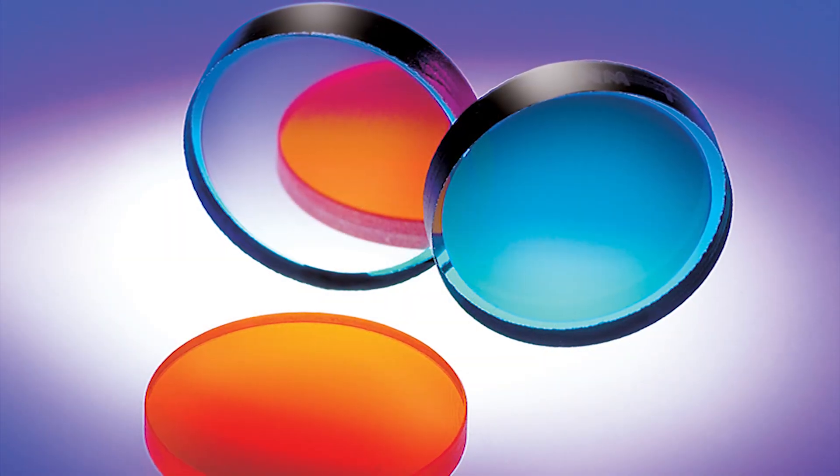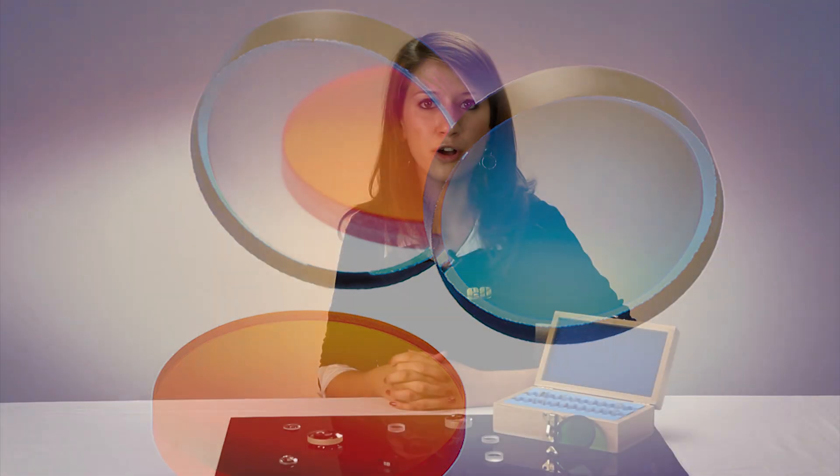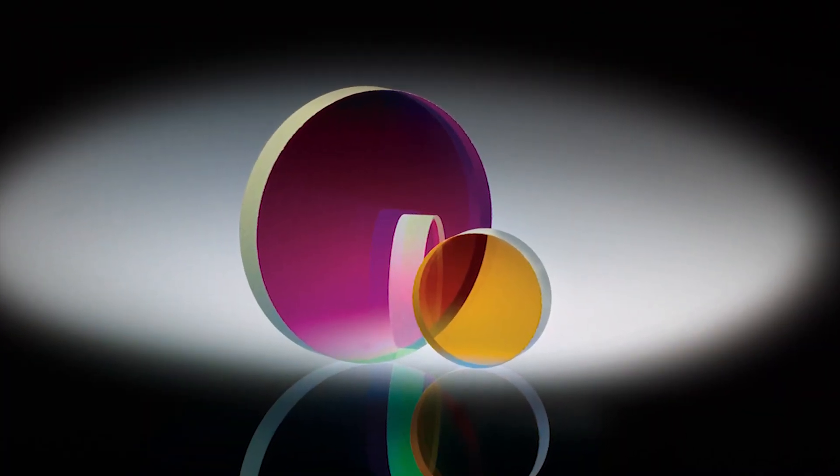Traditional coated filters, in general, are able to block wavelengths from x-ray to far infrared, which is an extremely large wavelength range. Edmund Optics offers more size and wavelength options with traditional coated filters. However, transmission in the pass band is lower and the coating is less durable with these filters.